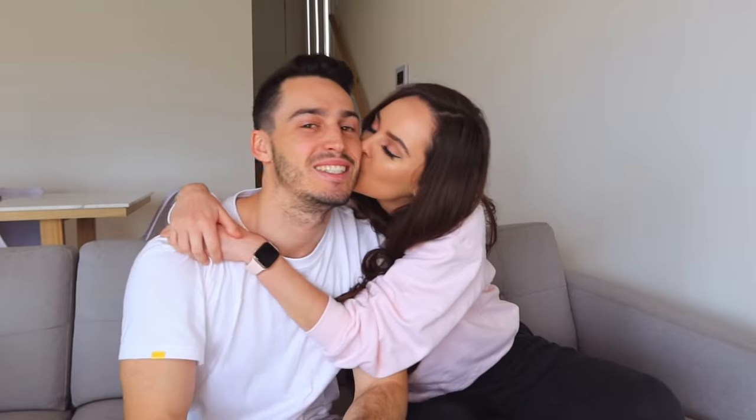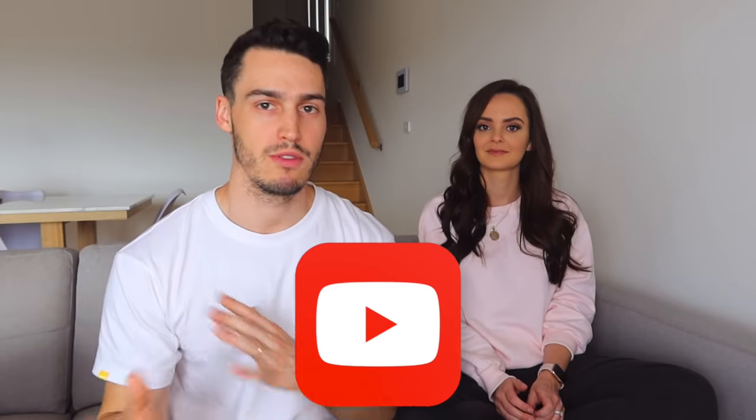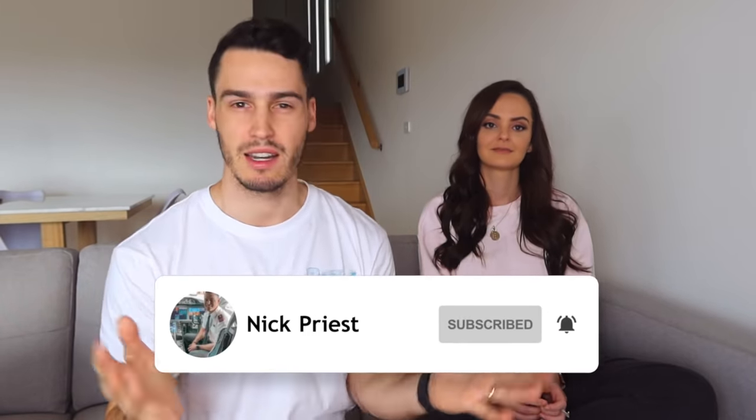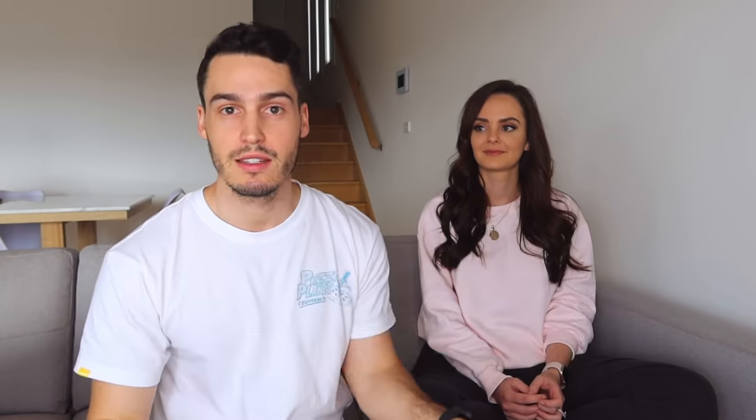If you are new here, welcome. My name is Nick Priest. I'm currently a first officer on the Airbus 320 and this is my hot wife, so back off if you have any ideas. My name is Emily Priest and I'm cabin crew on the 737 and I do domestic. So we thought we'd do like one for one here — I'll show one thing in my bag and we'll show one thing in her bag. I still don't even know what's in her bag, so I'm going to find out just along with you guys.